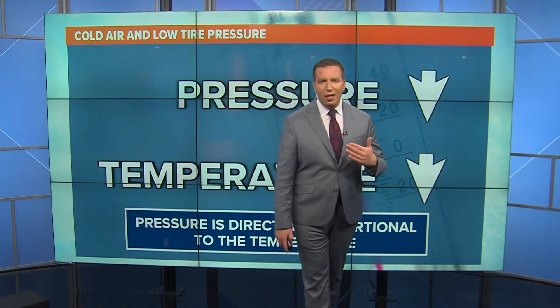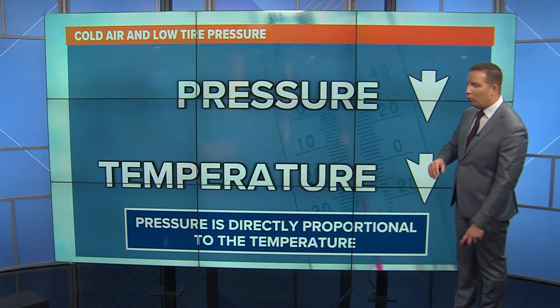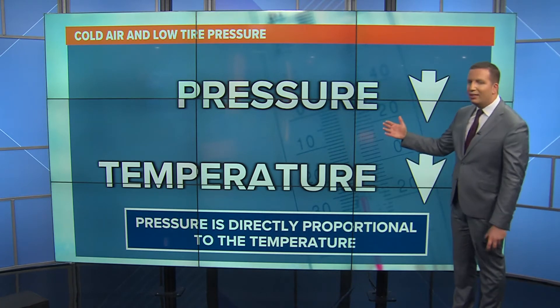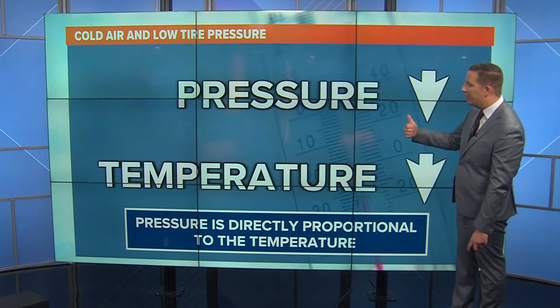Remember, as temperatures go down, the air pressure inside of your tire also goes down. You're probably familiar with that warning light — then you have to stop and add pressure to your tires. Temperature and pressure are directly proportional to one another. In essence, when temperatures go down, the pressure also goes down, and vice versa: if the temperatures go up, the air pressure goes up.